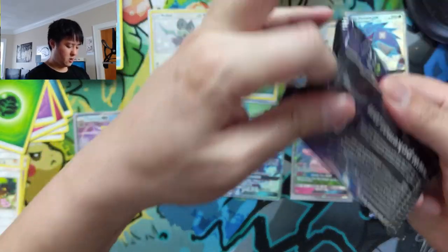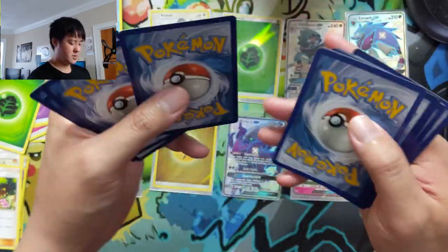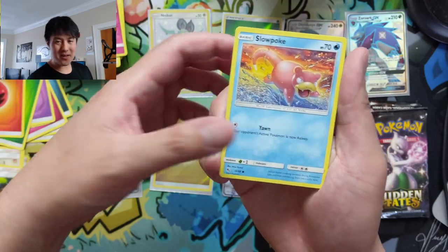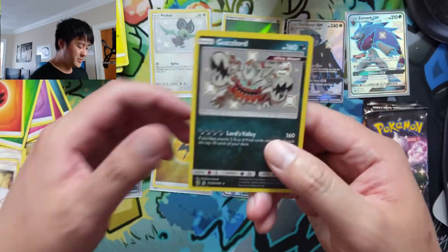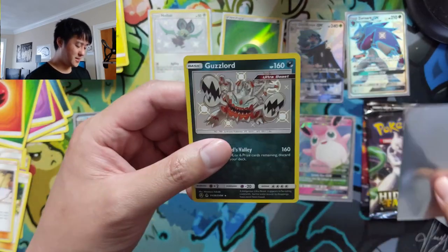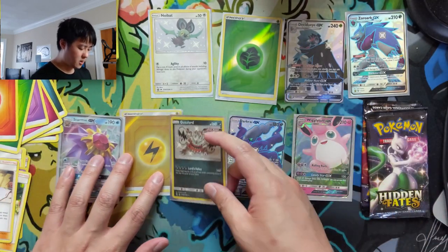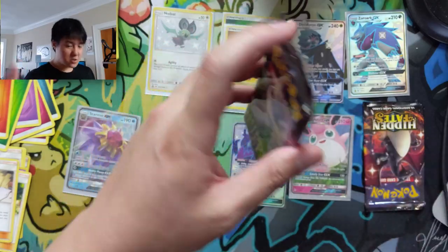Pack eight — oh my gosh, another Guzzlord! Wow, this case was amazing. I feel like there's a lot of repetition in the uncommon slot this opening. The shiny Guzzlord — this one is again pretty off-centered. I do feel like for some period of time, during this era of ball collections, there were consistently a lot of off-center cards coming out.